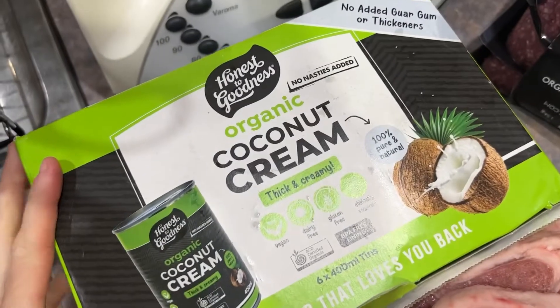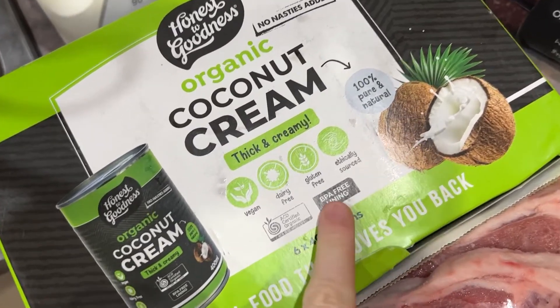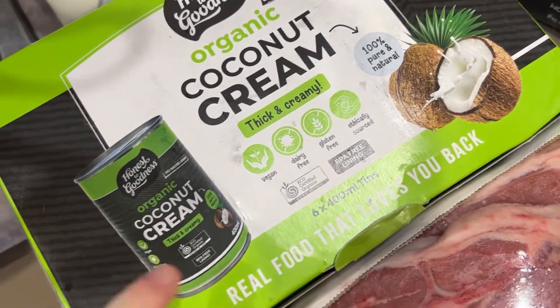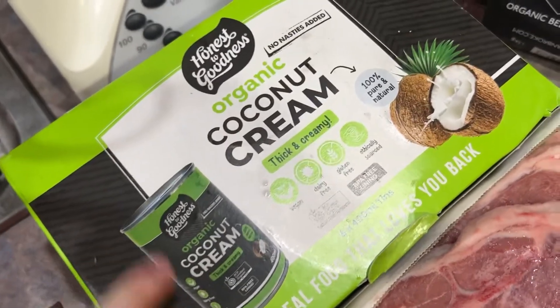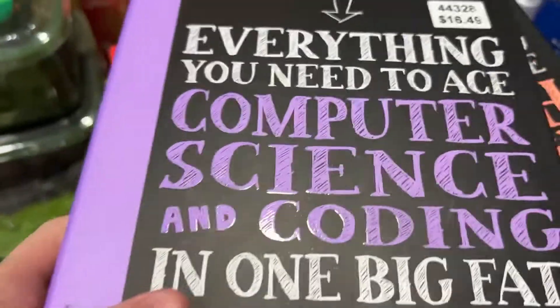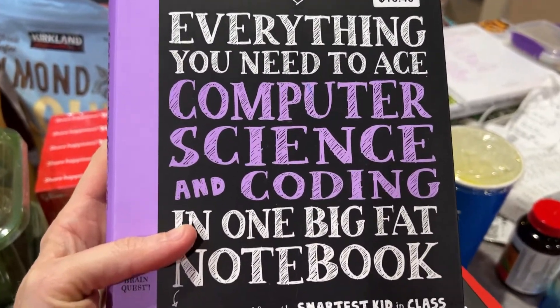We got a six-pack of organic coconut cream. They weren't super cheap, but because they have the BPA-free lining I thought we'd try these ones — it's a really good brand. It worked out about the same price as the organic coconut creams from Coles or Woolies.